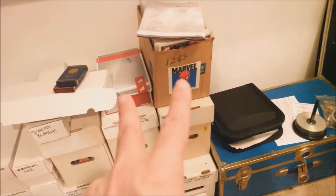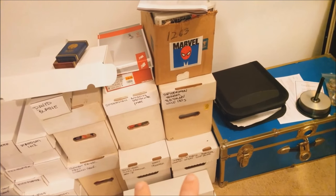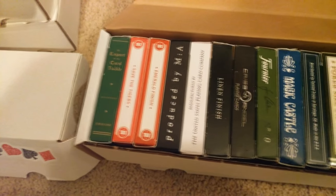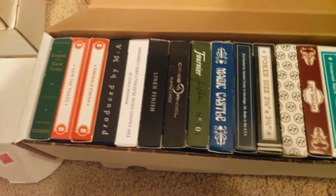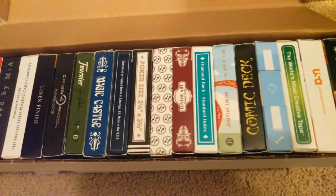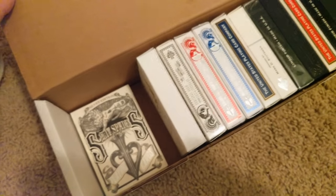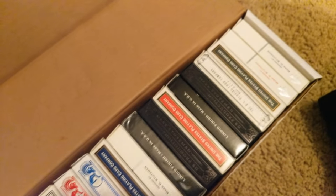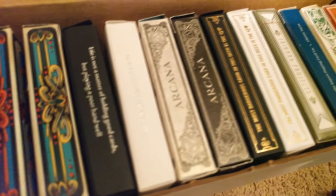All these rows are comic books that I collect. And then all the white boxes here, as you can see, these are all cards. They're all labeled: a whole line of David Blaine, more random cards, Kickstarters, Penguins, Expert, Illusionist, Dan and Dave, more Kickstarter, random, Bicycle, Casino — yada yada yada.